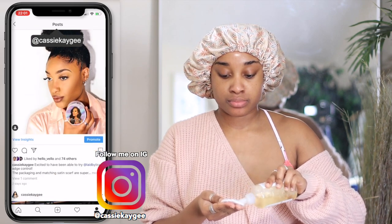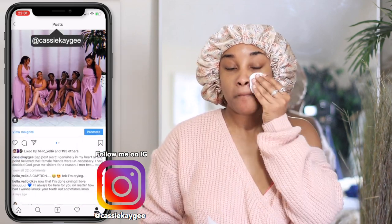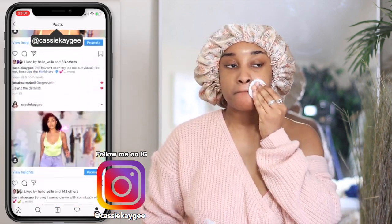Now going in with the glycolic acid toner. Look at my skin — she's already looking fabulous. I love this.